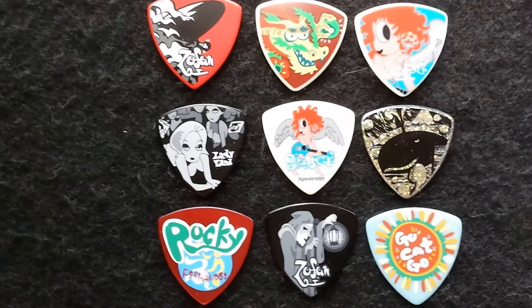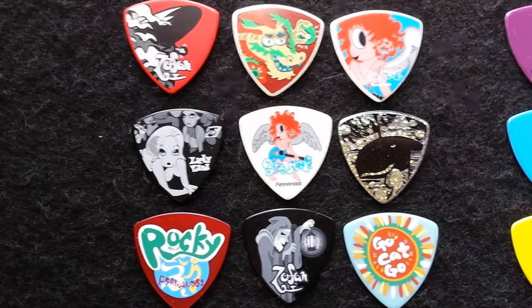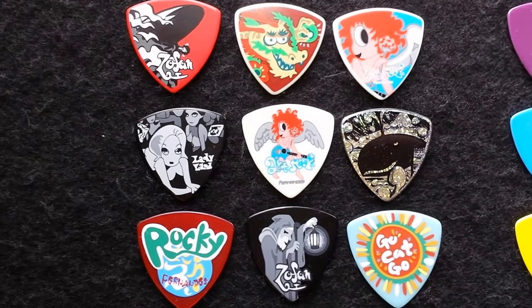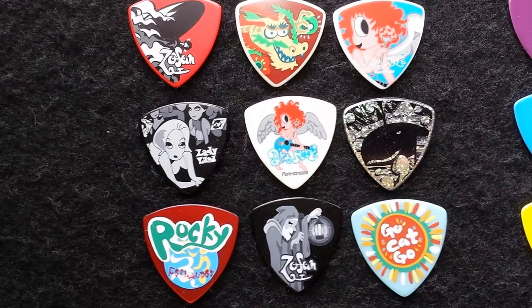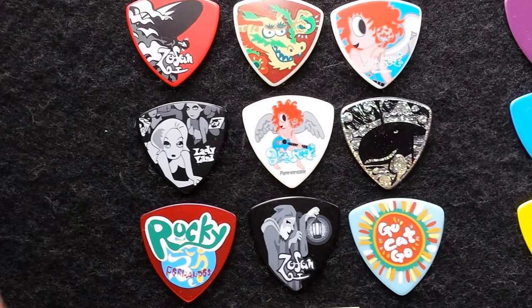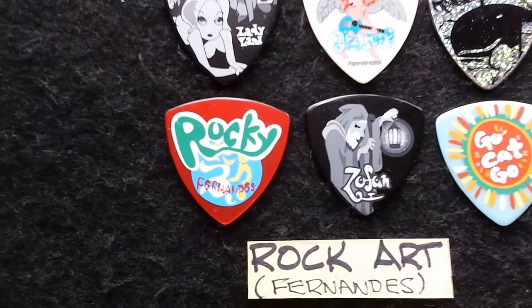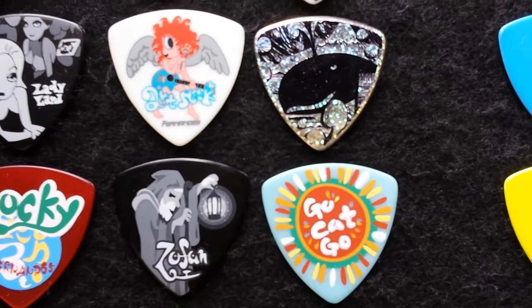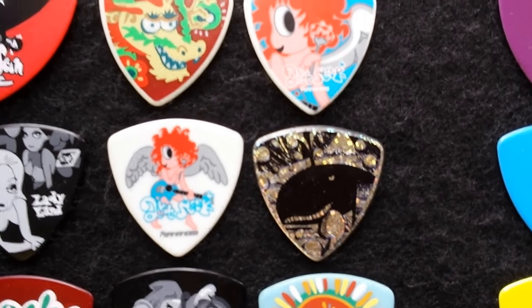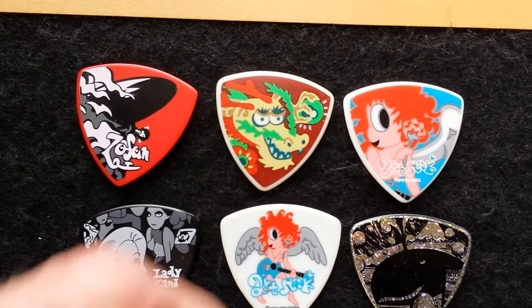Looking at three different groups of Fernandez pics today. The nine you're looking at there are the Art Rock series. Art Rock pics are available in Japan commercially, but not here in the U.S. Very nice images. We'll get a close-up of all those different images in the Art Rock series. Very fine graphics on these pics. Most of them silkscreened.